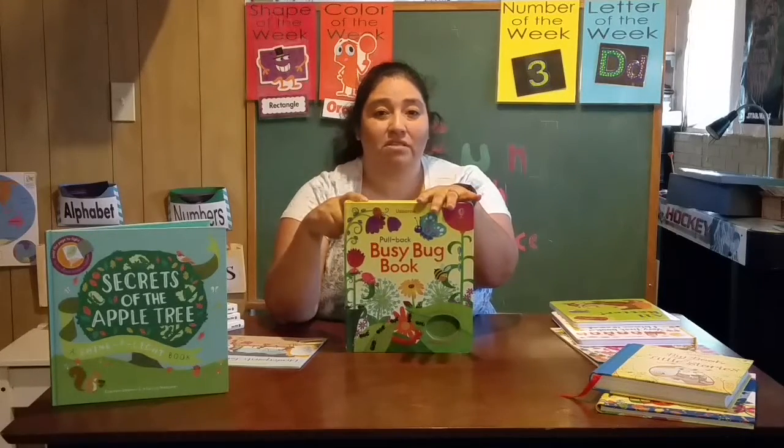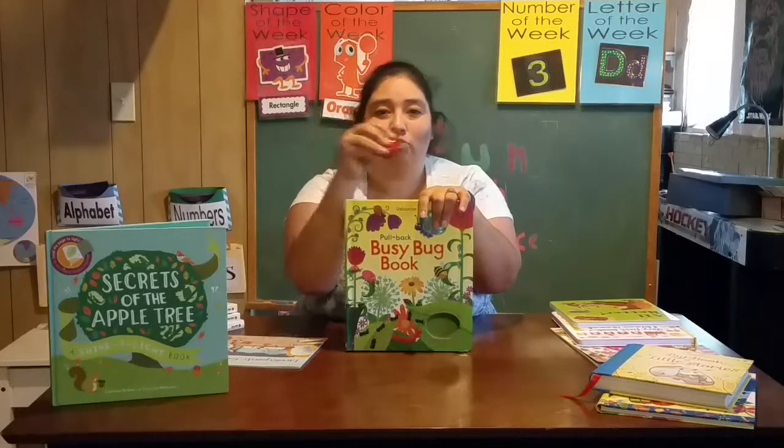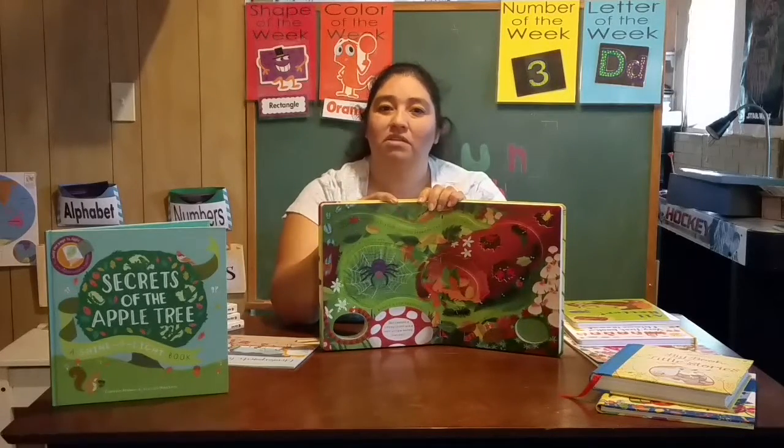This is one of our favorites. It always comes out especially with little kids because they love the little ladybug just running around the whole way back home. So if you have any questions on any of this stuff, don't hesitate to send me an email.